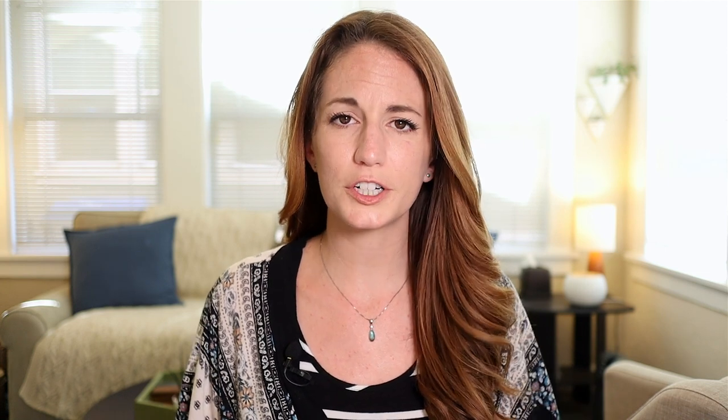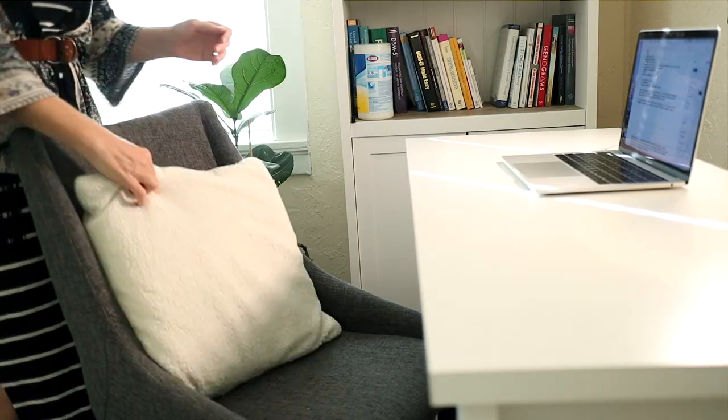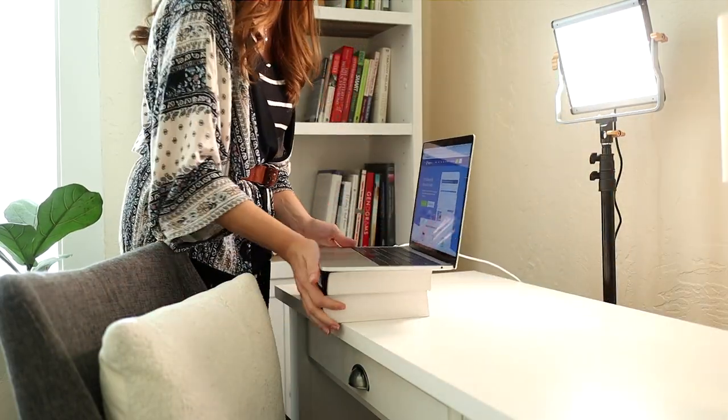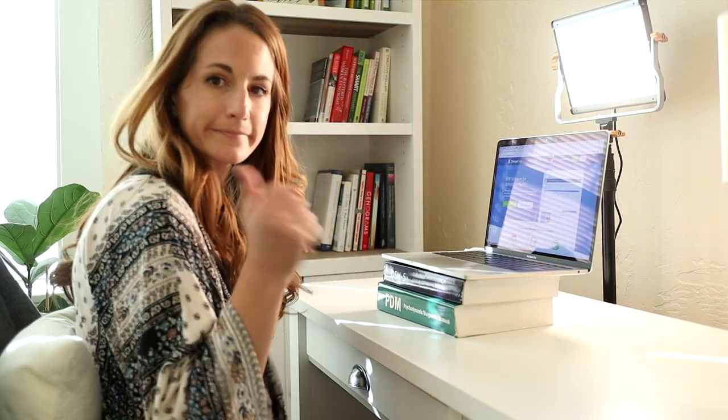Lastly, it's really important to consider your own physical safety and comfort in the space where you're going to be sitting for hours potentially meeting with your clients through a screen. Make sure your chair is super comfy and supports your posture. Also consider elevating your device or computer so that the screen is closer to eye level — that's going to really help out your posture. And now you have your home teletherapy office all set up and all you need is the right software to make it happen.